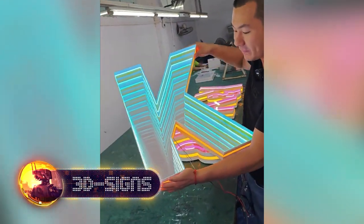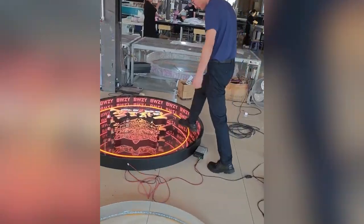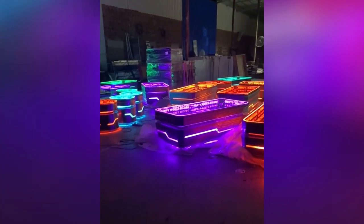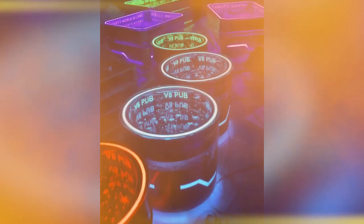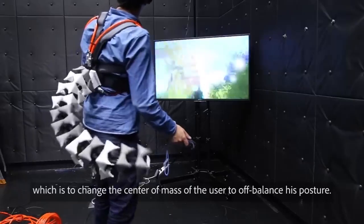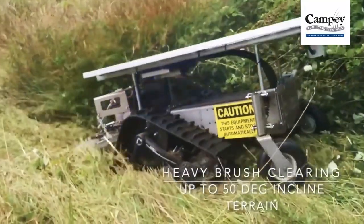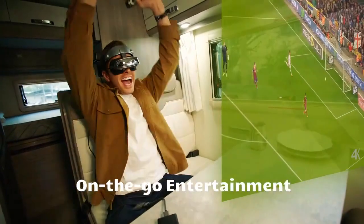Wow, these 3D neon signs are more eye-catching than the ones at Times Square. Are you as hooked as I am? I asked my boss to give me one when the channel hits 100,000 subscribers — help make my dreams come true! Well, that's all for now. Hopefully our mind-blowing compilation has earned a like from you. We're off to find more amazing gadgets for every life situation. See you next time!